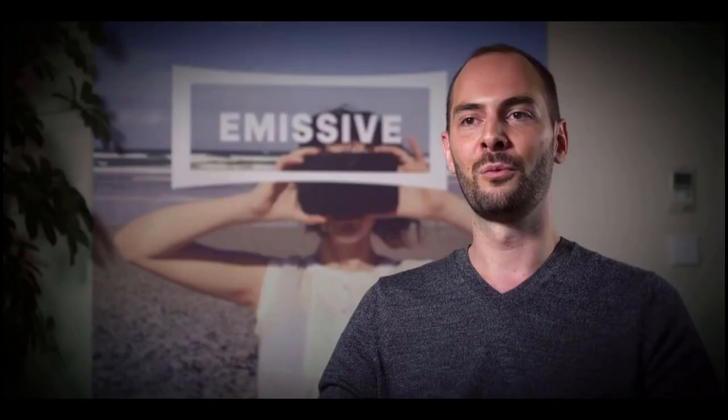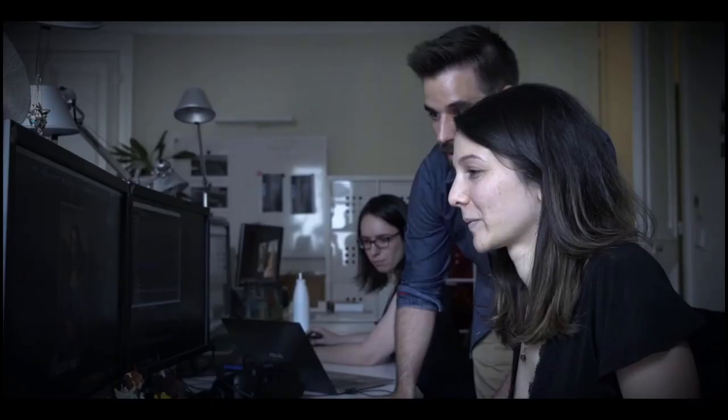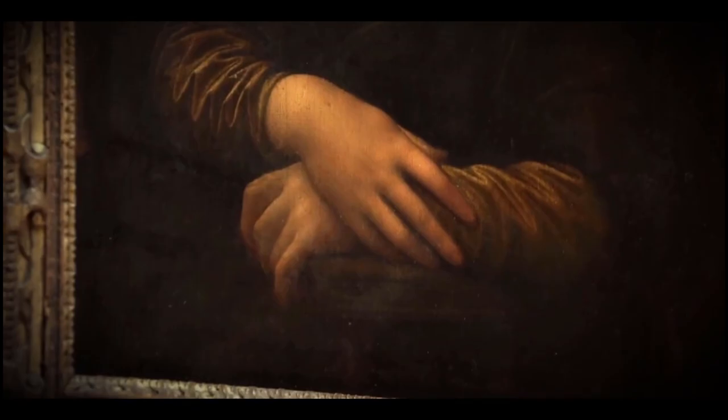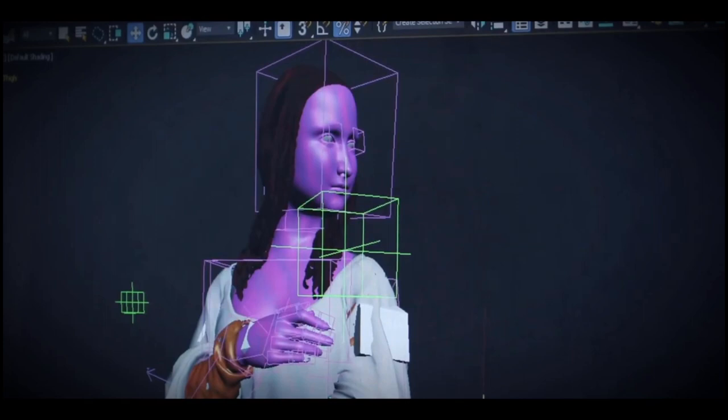Bringing Mona Lisa to life was a real challenge because we only know her face. Should we represent her as a painting or as a living woman? We had the chance to go to the Louvre and be alone with Mona Lisa and really focus our attention on every detail, but we can't really see every detail because of the old varnish and the glass in front of her. With all the deep scientific analysis they gave us — infrared, x-ray, special reflectography — we had a great deal of information.